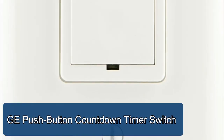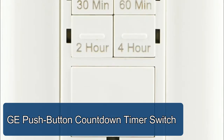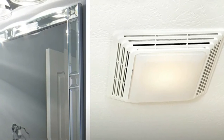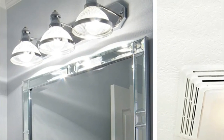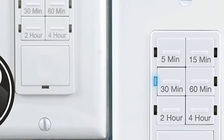GE push-button countdown timer switch — replace your wall switch or spring-wound timer with this quiet push-button digital countdown timer. Great for use with lights, exhaust fans, and heaters. Compatible with incandescent, CFL, and LED bulbs. LED lights will stay on when wired in parallel without an end time.